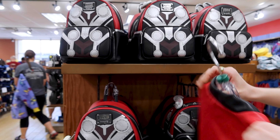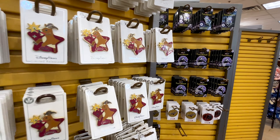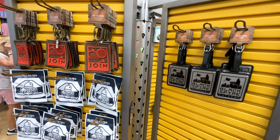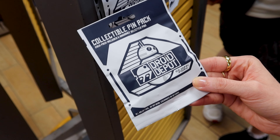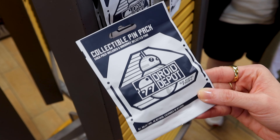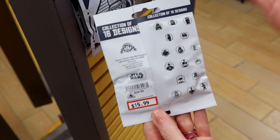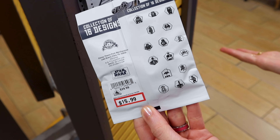And this is what the back of the Thor jacket looks like. They also have a Droid Depot collectible pin pack — it includes five randomly selected pins for 16 dollars out of 30. Five pins! And if you don't like any of them, just trade them at the parks.